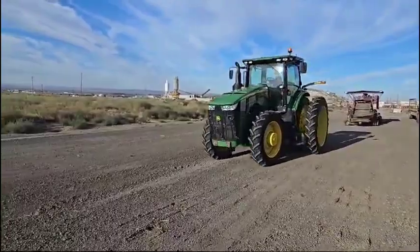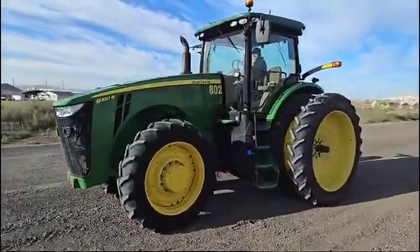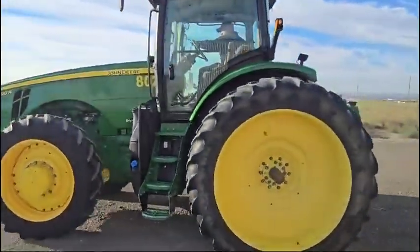It's in Pasco, Washington. Welcome to come and see it by appointment. This tractor will sell on auction time.